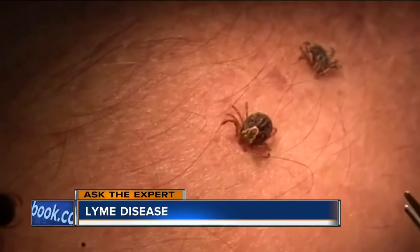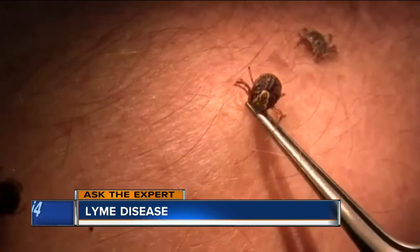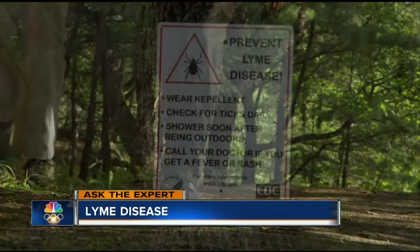Is this a serious condition? It can be. If it's not caught early and treated early, it can progress and affect other organs in the body — the heart, the brain, and the joints. It can be very debilitating.